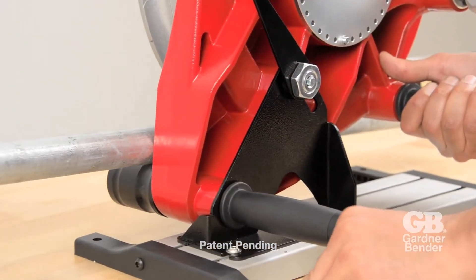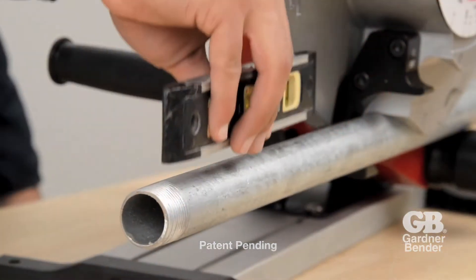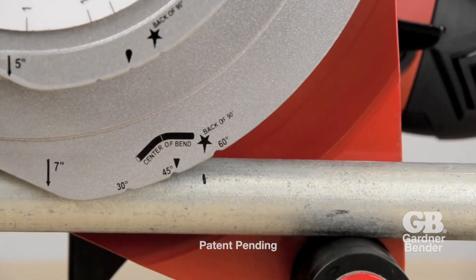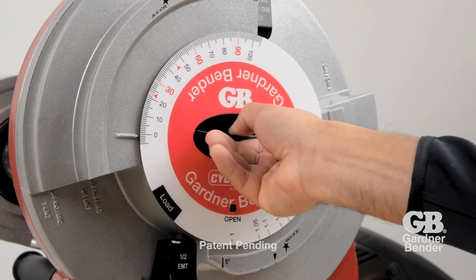Leveling conduit is easy with the angle adjustment lever. Markings and notches indicate start of the bend, back of 90, center of bend, and deduct length.